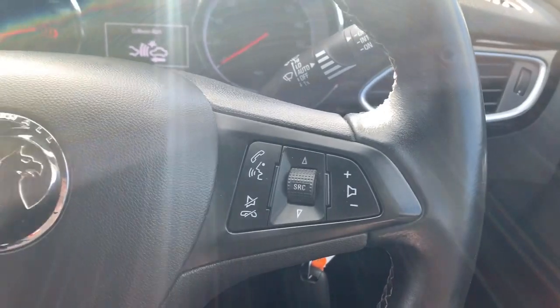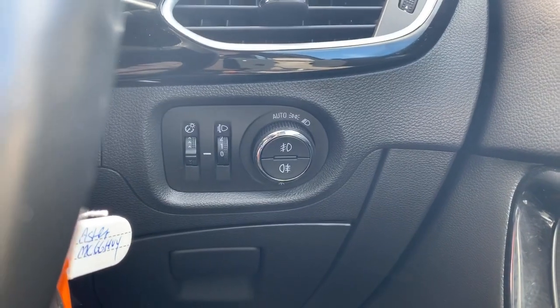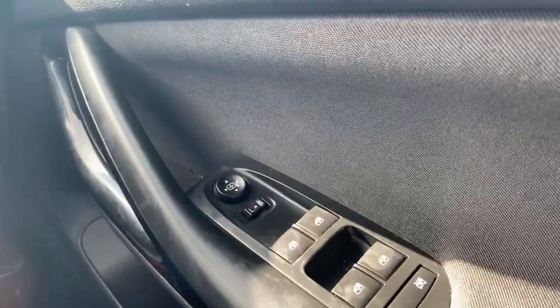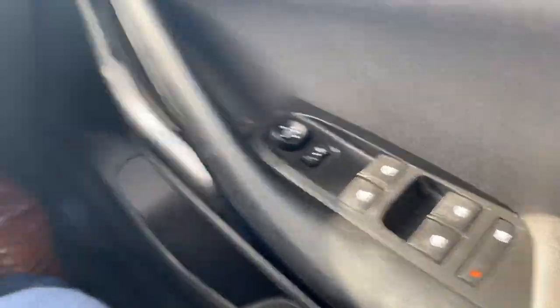The right-hand side of the steering wheel has your media and Bluetooth controls. Behind that we have your lighting buttons, which include your front and rear fog lights, and you've also got automatic headlights. On the inside of the driver's door are the electric side mirror and electric window controls, which include a safety lock for the rear windows.